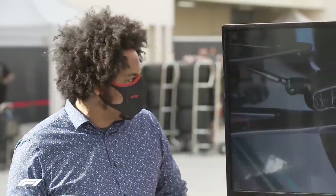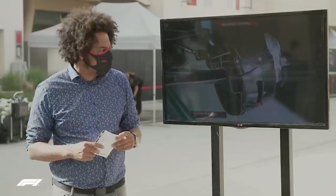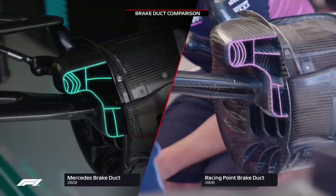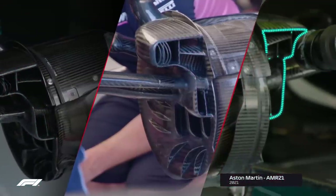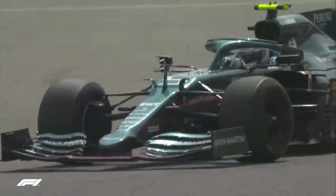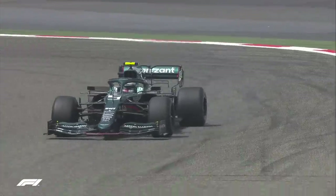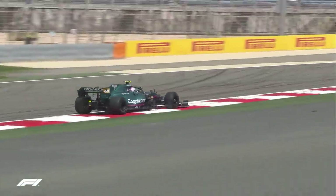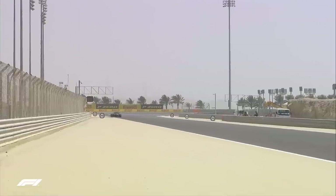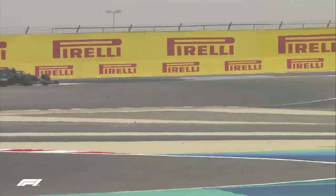Last year the brake ducts of the Racing Point RP20 caused a huge amount of controversy, and quite rightly so. Looking to court a little bit more controversy, I took a look at the front brake ducts of the Aston Martin AMR21. At the launch of the car it was fitted with the Mercedes 2020 brake ducts — exactly the same as the RP20 used. However, coming into pre-season testing, Aston Martin introduced a completely new brake duct and ran it on the first day, but going into the second day they reverted to the RP20's Mercedes-based brake ducts. There is some development going on, and I think the new brake ducts perhaps didn't work as intended, or they just wanted to compare the two.